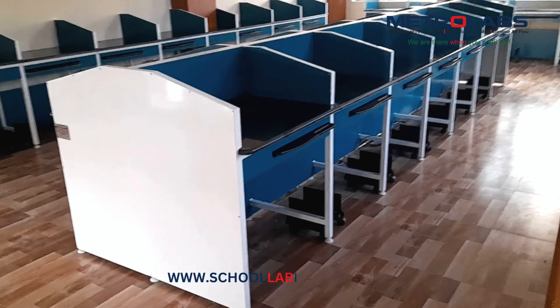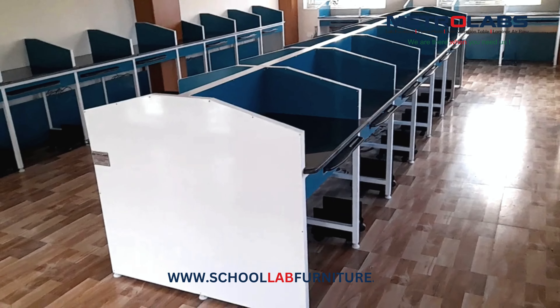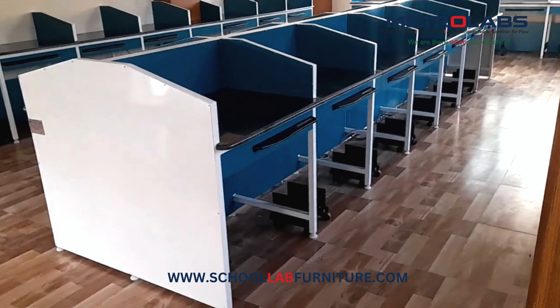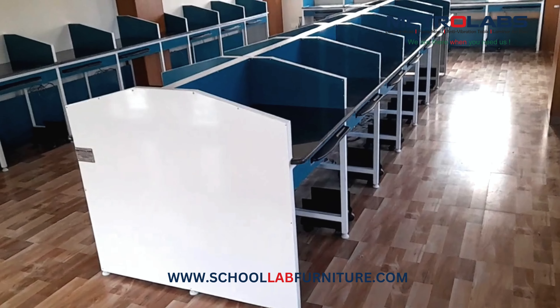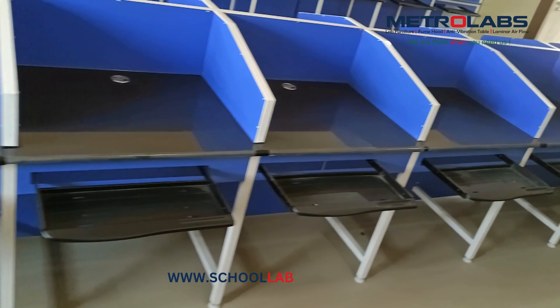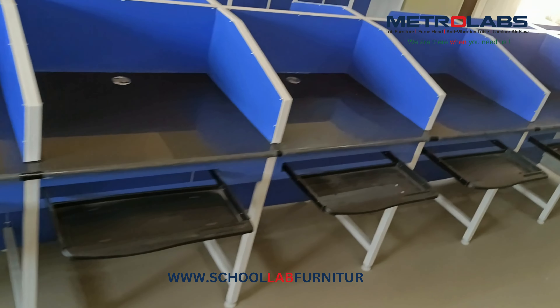Ergonomic lab benches and tables. Our thoughtfully designed workstations prioritize student comfort and posture, promoting focus during extended learning sessions. Durable lab stools — adjustable and comfortable stools ensure proper posture and support throughout the school day.